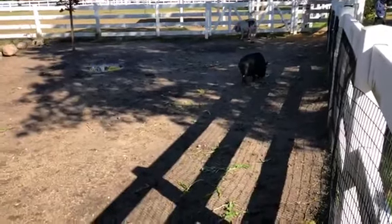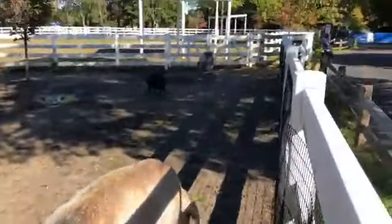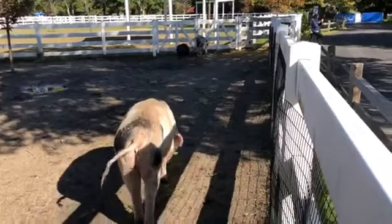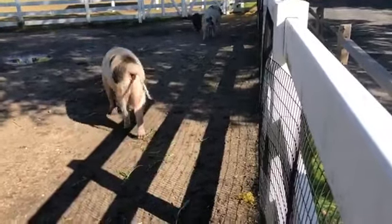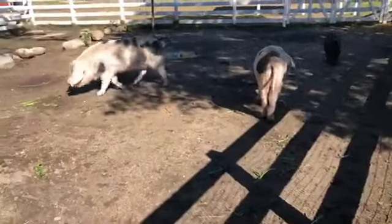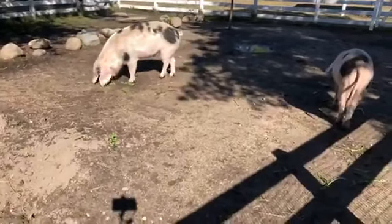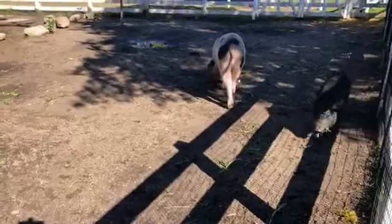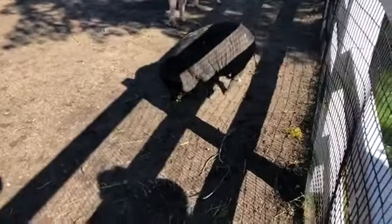We are here with the Gloucester Old Spot pigs — we have Betty Ann and Lula. We can tell them apart because Lula has lots of spots. We also have their little friend Ollie with them. They're called Gloucester Old Spots, and they actually have to have at least one spot to be considered a Gloucester Old Spot — otherwise they're just a light-colored pig. There are over a hundred different types of pigs, similar to different dog breeds.